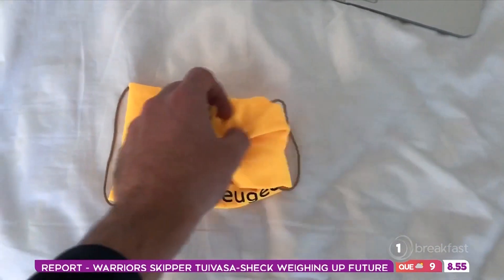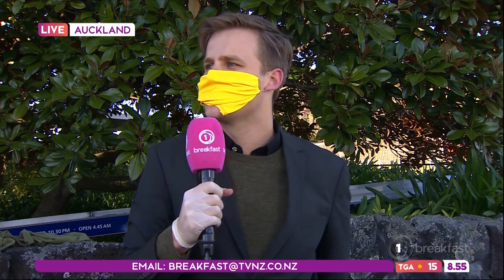Number four slides in with TVNZ Breakfast reporter Wilson Longhurst's attempt at a classic homemade t-shirt covering. This is as solid and unyielding as the walls of Troy, unlike the Trojan horse of his second attempt, which was simply disturbing.